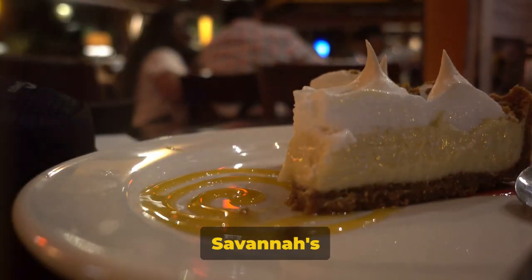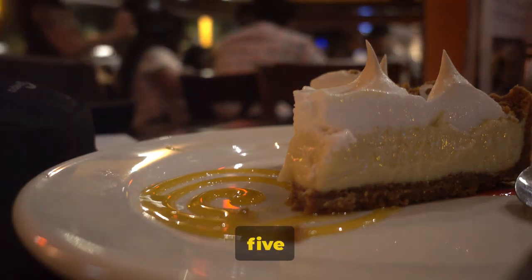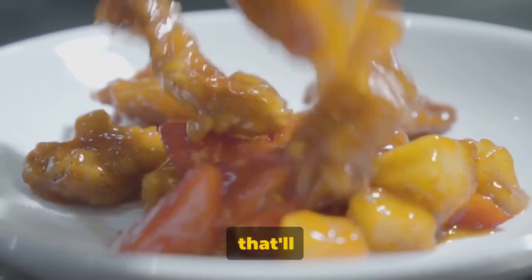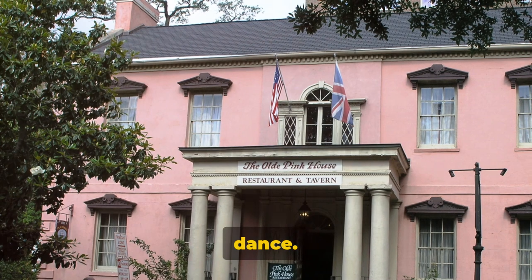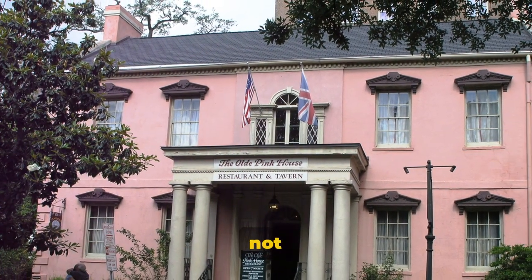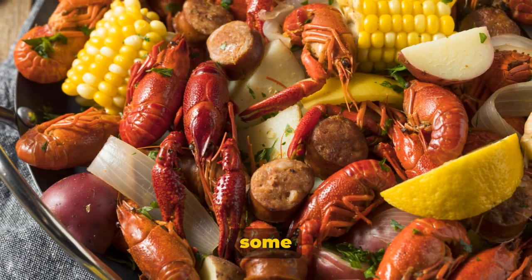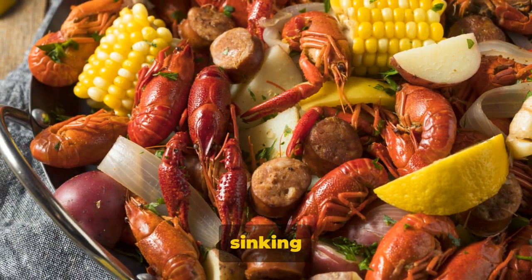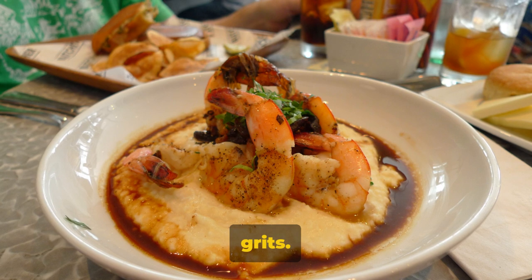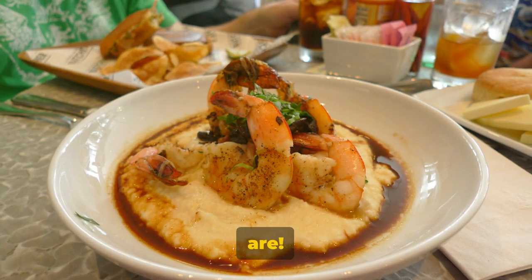Worked up an appetite? Savannah's culinary scene won't disappoint. Let's dive into the city's top five restaurants, each offering a unique blend of ambiance and southern delicacies that'll have your taste buds doing a happy dance. First up, we have the Old Pink House. Don't let the name fool you — it's not all about the color. This historic mansion-turned-restaurant serves up some of the finest southern cuisine around. Imagine sinking your teeth into their signature praline chicken or shrimp and grits. The ambiance? It's like dining in an 18th-century Georgian mansion — because, well, you are.